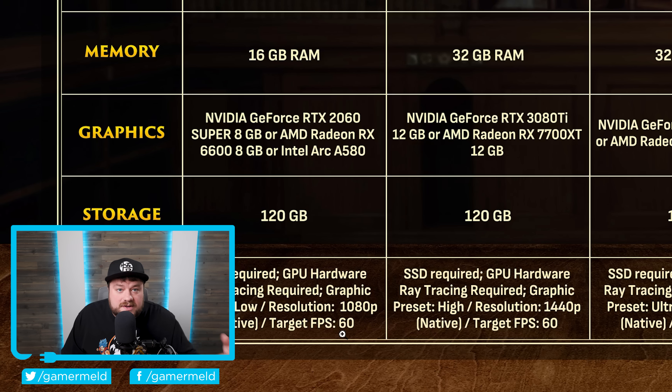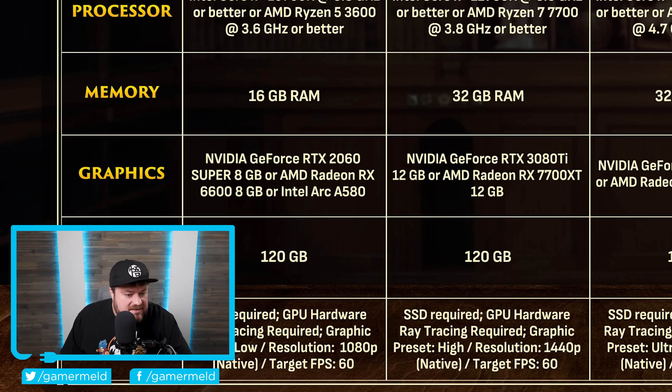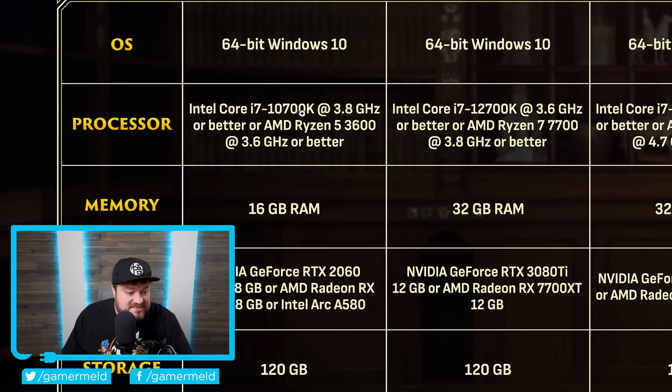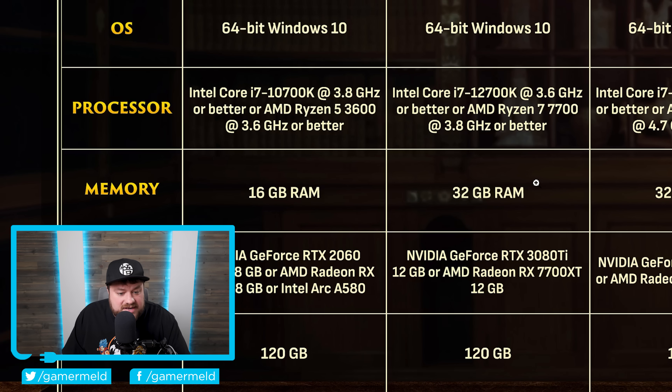But it gets even worse. Besides the already absurd requirement of 120 gigabytes, it also requires an SSD. For the CPU, you need either an i7-10700K or Ryzen 5 3600. When we move to the recommended settings, that memory requirement goes up to 32 gigabytes of system memory, and the GPU needed is either an RTX 3080 Ti 12GB or a Radeon RX 7700 XT.